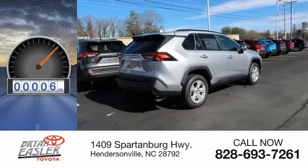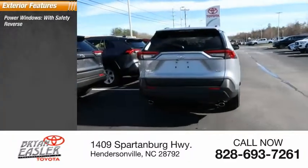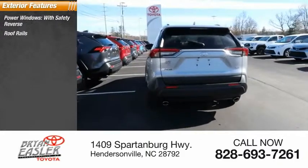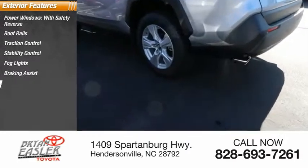This vehicle has less than 100 miles. Here are some of this vehicle's great options: power windows with safety reverse, roof rails, traction control, stability control, fog lights, braking assist, and power brakes.